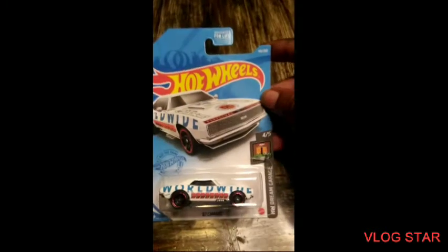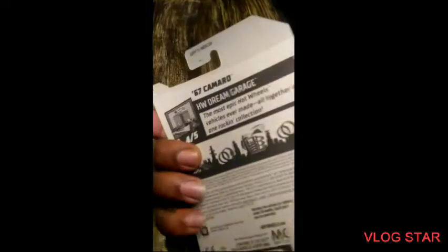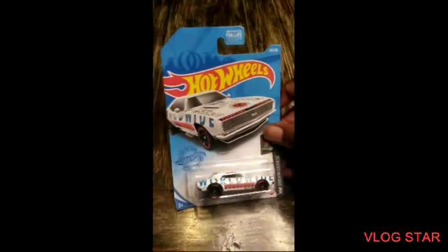We got Flying Customs — we got one of these 67 Camaro. A lot of F keys in there, ain't much in there. But that was a dope find though, I was happy to find that.